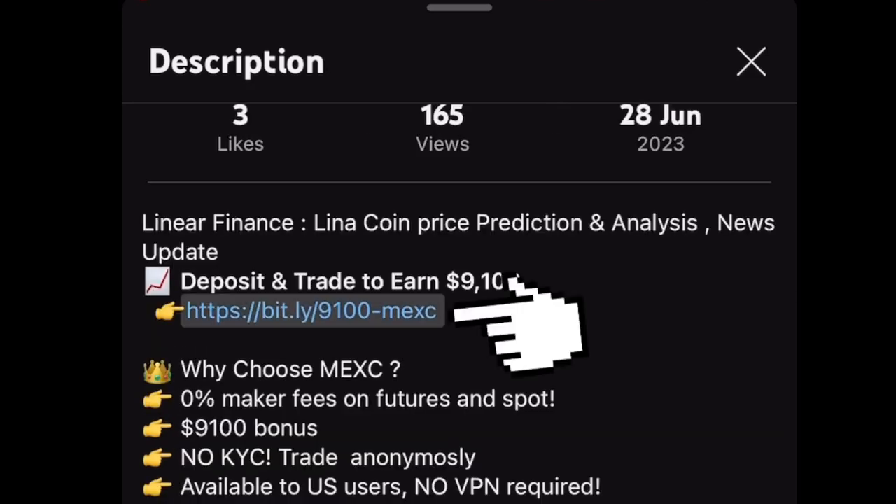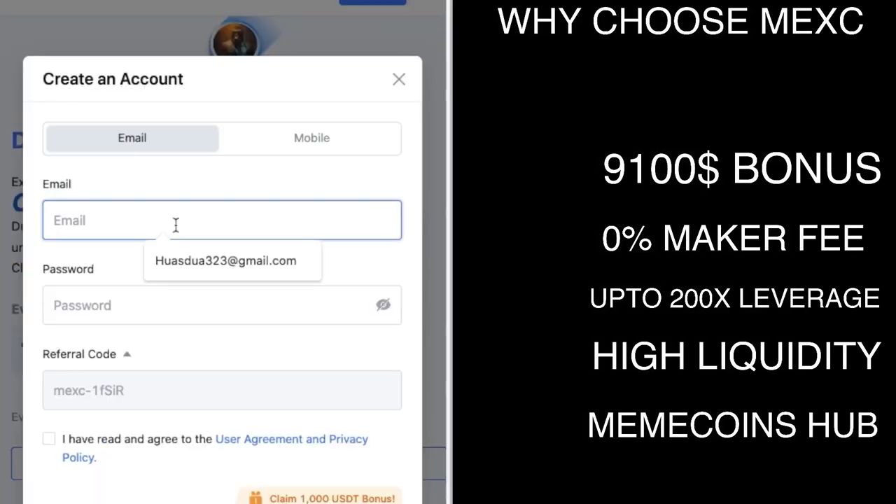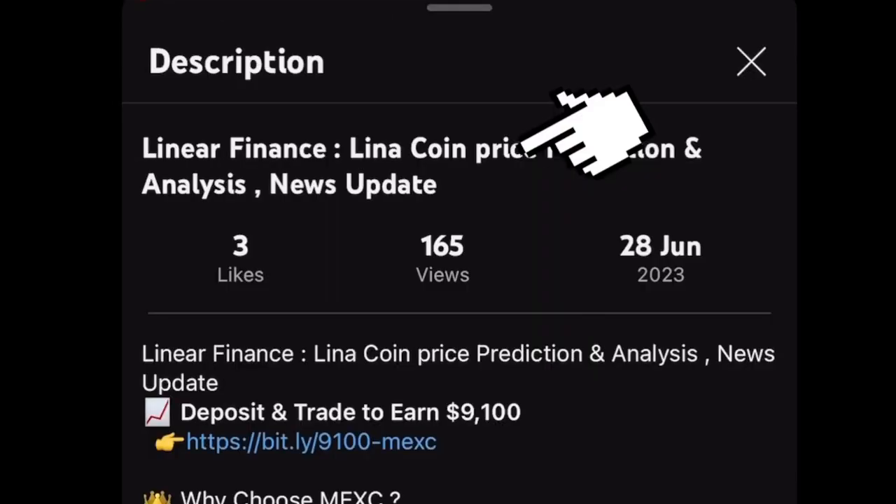From Maxi you guys can win around $9,100. There are a lot of benefits — zero percent maker fee, high liquidity, and 200x leverage. Just create an account and you could win. The link is in the description.